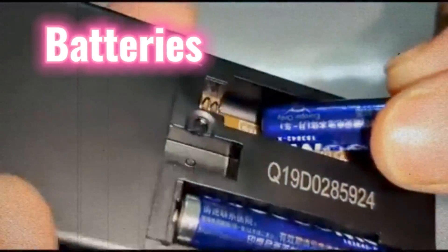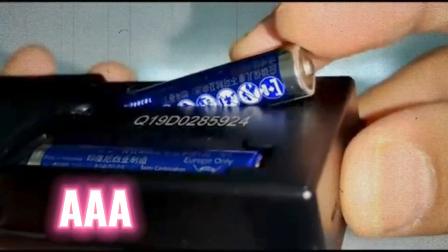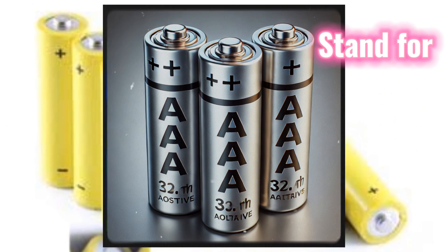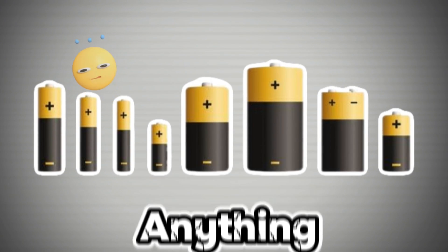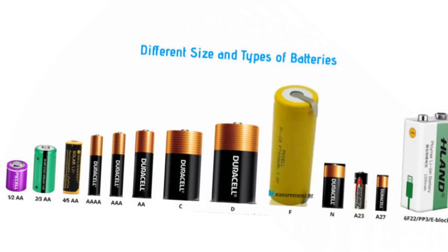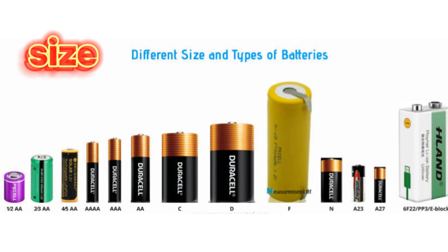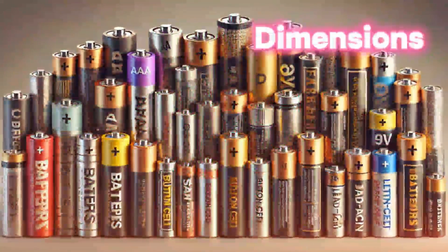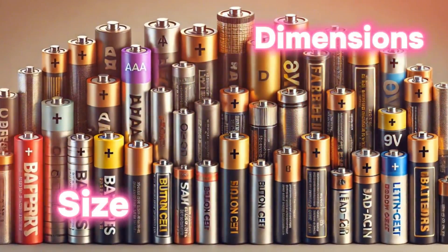Now let's dive into batteries. You've probably used AAA batteries countless times, but have you ever wondered what AAA stands for? Surprisingly, it doesn't stand for anything — it's simply a label indicating the battery's size. The same goes for C, D, and AA batteries. They're named based on their dimensions, not their chemical composition. So next time someone asks, you'll know the secret, and maybe even test your friends with the question.